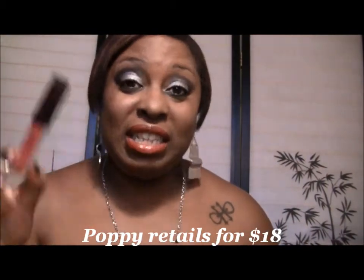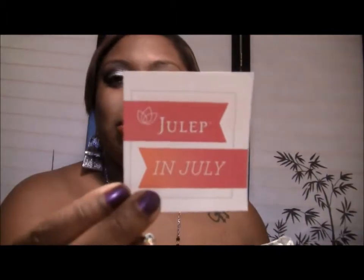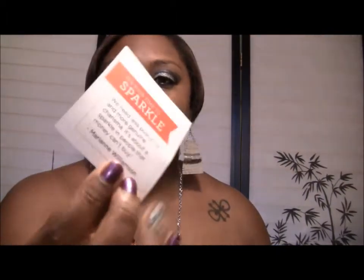That was a bonus and I believe this retails for about $12. Now let's see what else I got. Of course it always comes with the Julep card with a little quotation — this one is about sparkles. And it comes wrapped in star paper and bubble wrap.